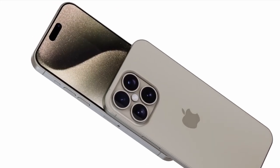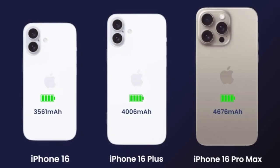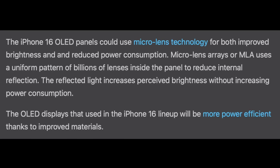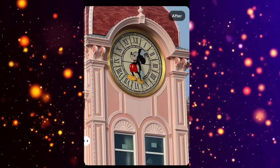It's no secret that Apple always aims to outdo itself with every new iPhone release, and the iPhone 16 Pro Max is no exception. According to the latest leaks from reliable sources, this beast of a phone is set to take the crown as the best iPhone yet, and possibly even the best phone on the market overall. So, what's all the hype about?